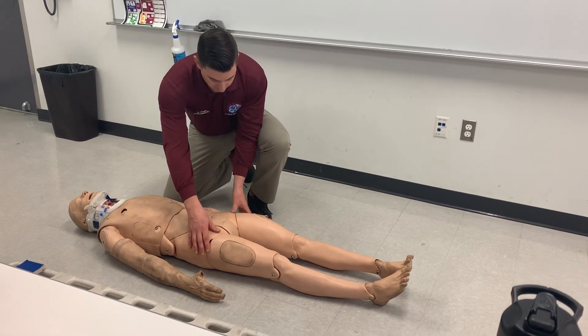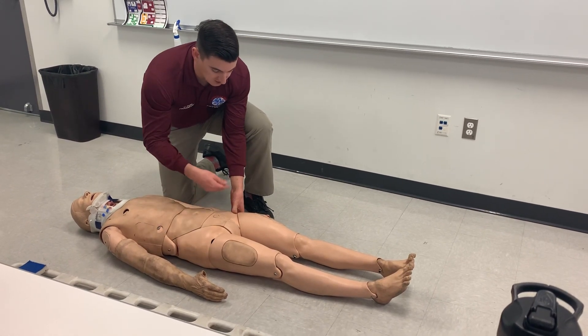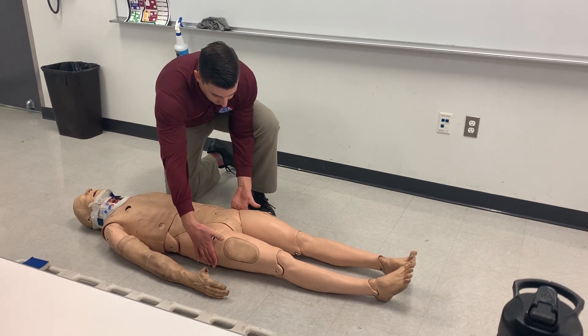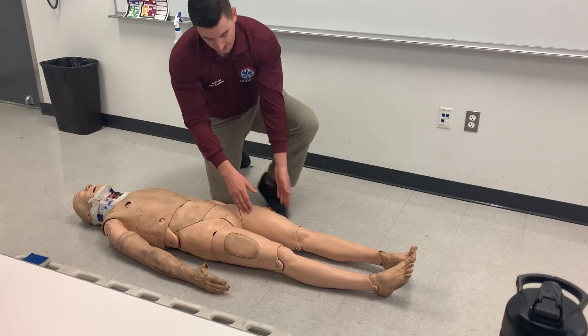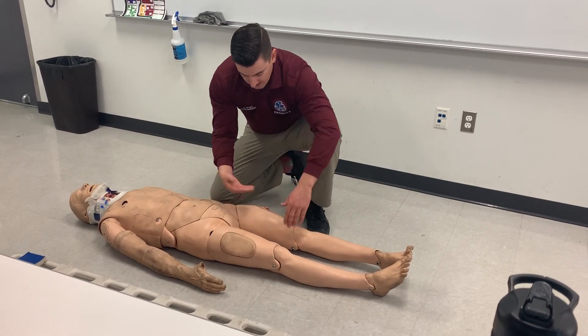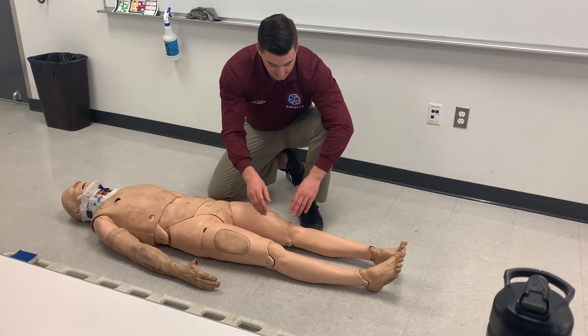Going to the pelvis, observing for DCAP-VLS, vaginal discharge, incontinence or priapism, palpating anterior-posterior, lateral-medial, checking for TIC. Going to the upper thighs, palpating with offset pressure, checking for TIC, and observing for DCAP-VLS.